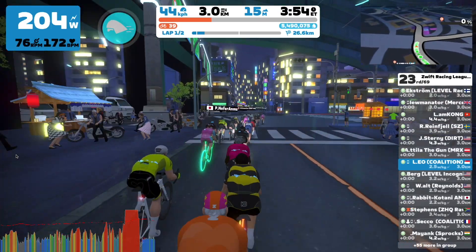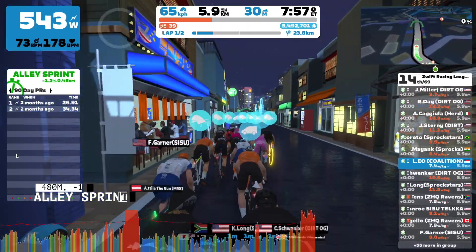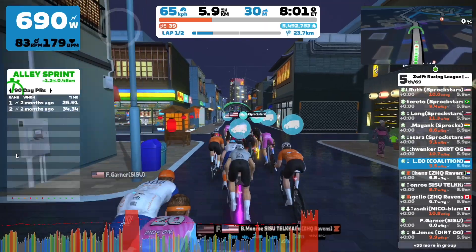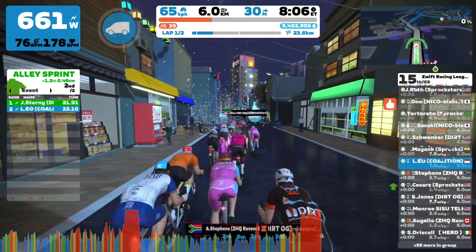We then get a 4-minute break before we hit the early sprint segment. This is also the longest segment in today's course at 480 meters. I had to be conservative for this one because of how close the next segment is.